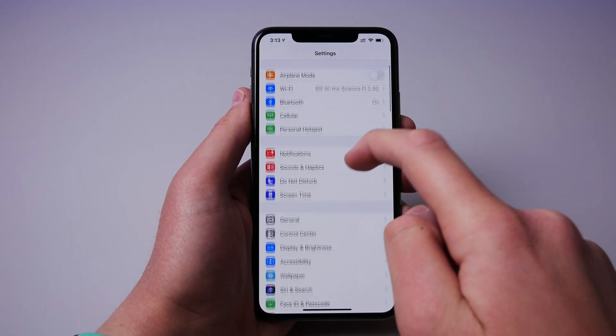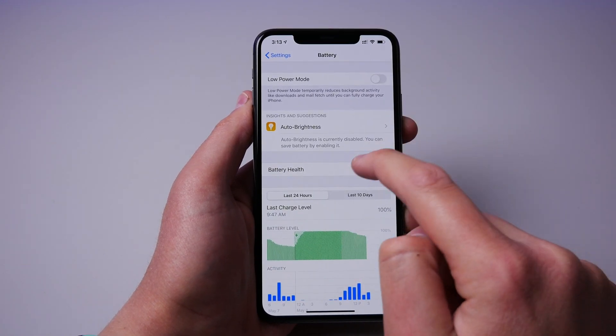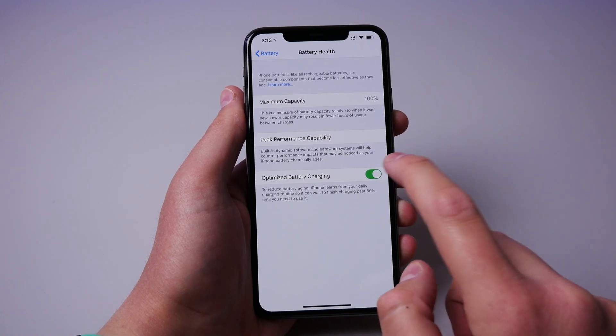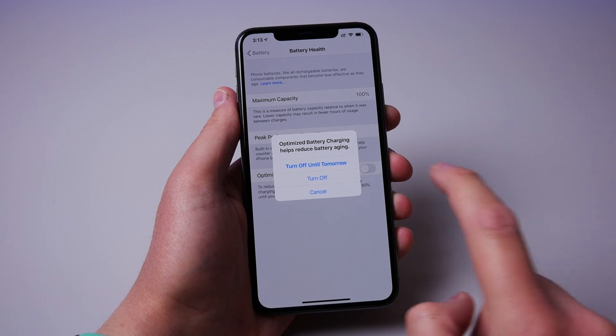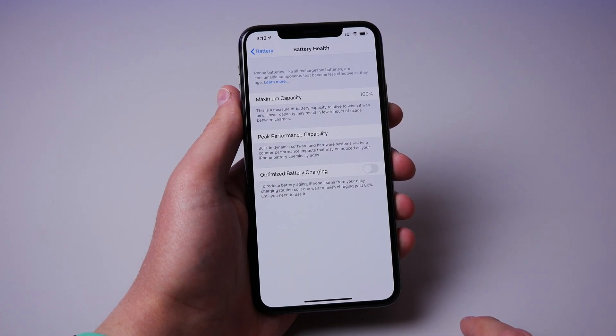Number two is optimized battery charging. This is good for some users who charge their phone the slow method overnight with the very slow iPhone charger or with a wireless charger. But if you have the iPhone 11 Pro that came with a fast charger, you may want to consider turning off optimized battery charging, as you may not be getting the full speed that your iPhone can charge at.